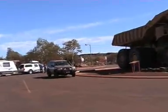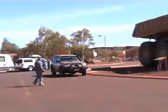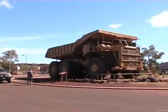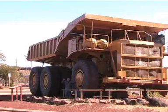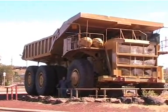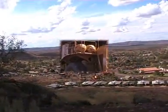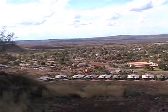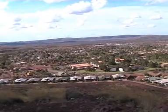Do you call that a truck? He's not even as tall as half the wheel. We've come for a drive up to the Radio Hill lookout over Newman — this is Newman, the township.